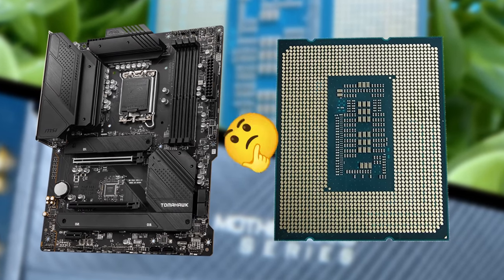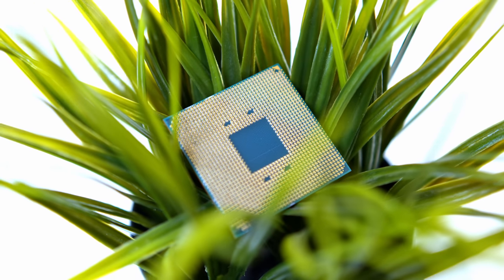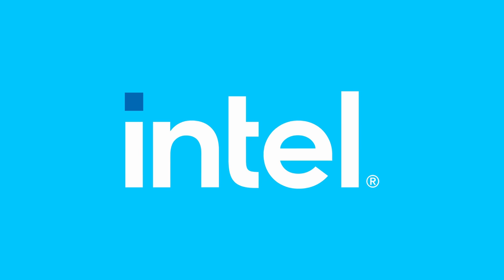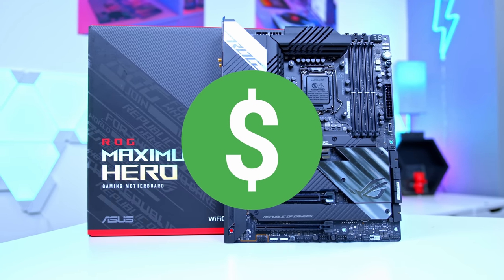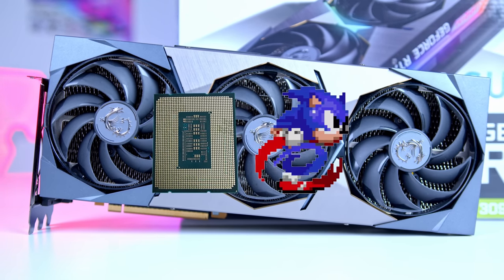Choosing the best CPU and motherboard combo for your gaming PC can be a tricky decision. It's such an important part of the process you do not want to get it wrong. But do you go team blue with Intel or team red with AMD? Do you need a chip that's overclockable? How much should you spend on the motherboard? And how do you make sure the processor is quick enough for the GPU you want to buy?